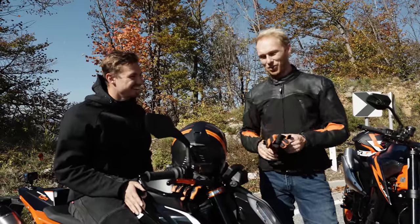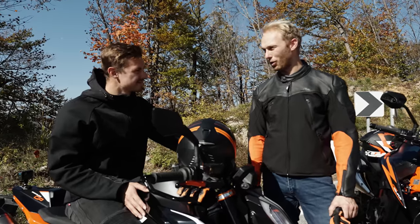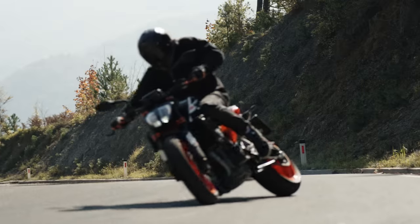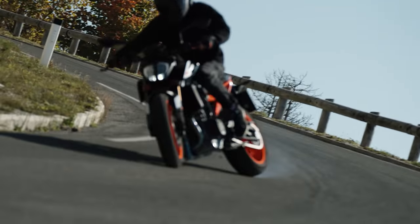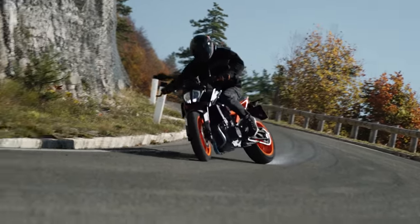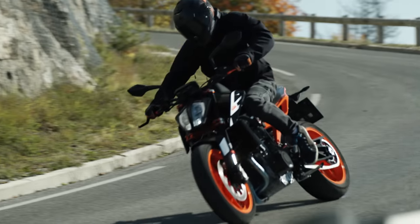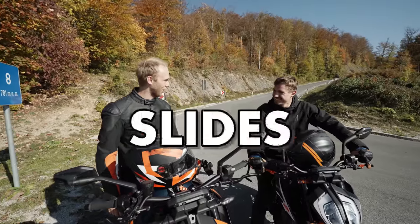This bike also has a supermoto mode and I'd like to see some proper sliding with it. Can you do it? I think we can try. Those were some proper supermoto slides — you definitely know what you're doing. Respect, man.